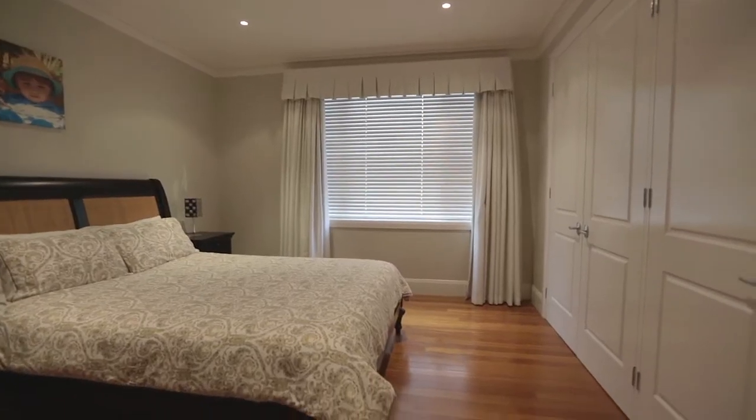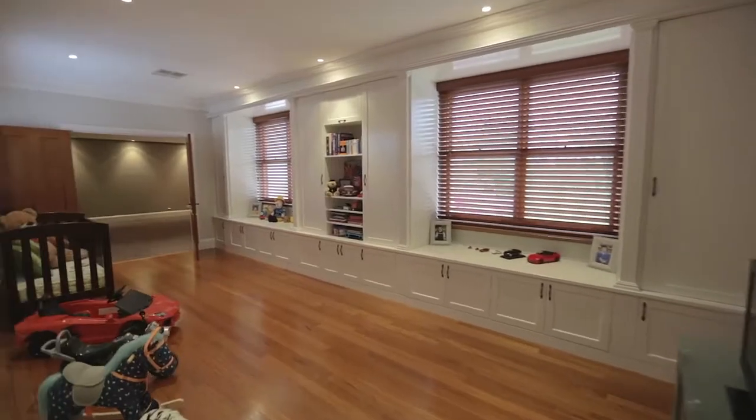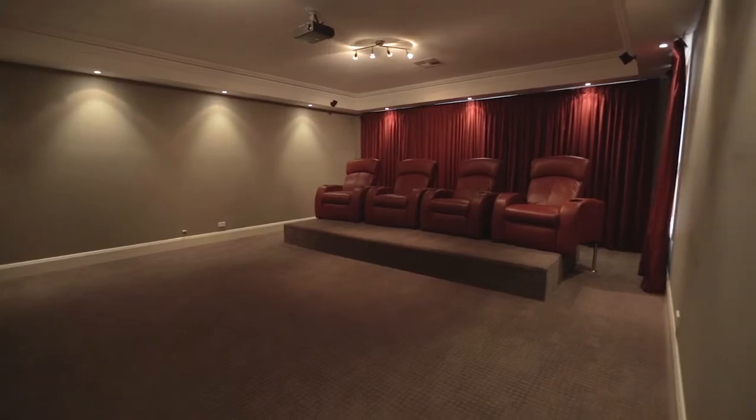The four other bedrooms are all huge in size and are all serviced by two main bathrooms. As you continue through the home you come to another huge rumpus area which leads through to your own massive home theatre — the perfect spot to bring Gold Class into your very own family home.